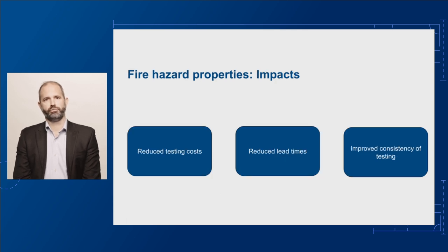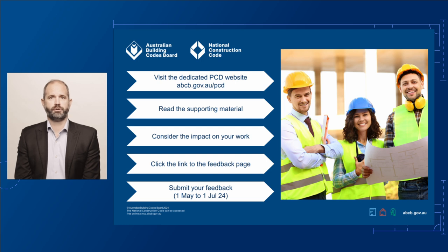These changes will clarify the compliance pathways, reduce testing costs, reduce lead times, and support consistent interpretation of the DTS provisions. It will give certainty to product manufacturers, builders, building surveyors, and certifiers.